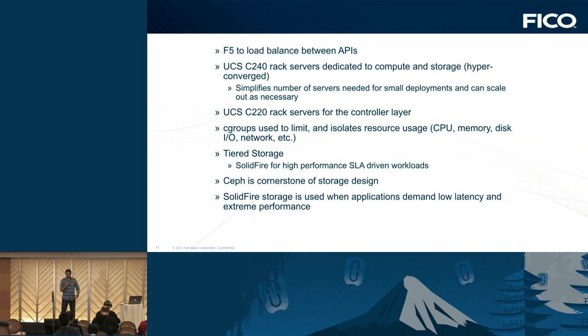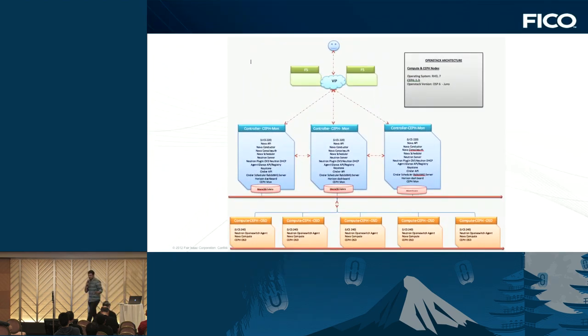For storage, we have both Ceph and SolidFire. In the logical deployment, the F5 load balancer load-balances across all the HA pieces of OpenStack. The blue nodes — Cisco UCS 220s — run all the controller services and Ceph monitor nodes. Smaller deployments have three monitor nodes and three controllers; bigger deployments have five. All APIs are load-balanced by F5. Since we already have F5 in many data centers, we just use existing hardware. For MySQL, we use Galera to replicate — active-active across all controllers.